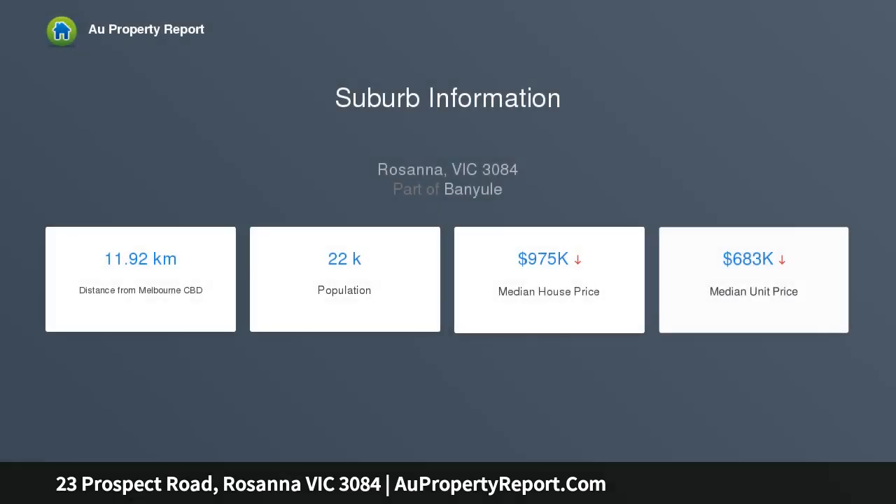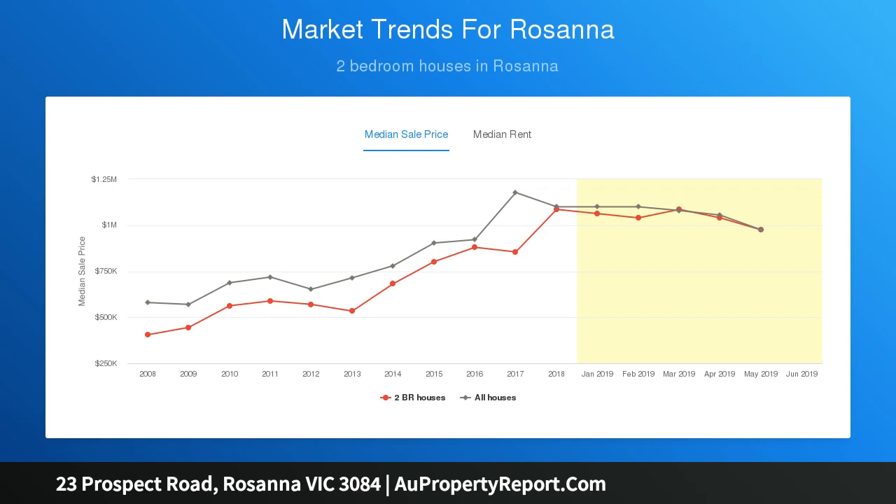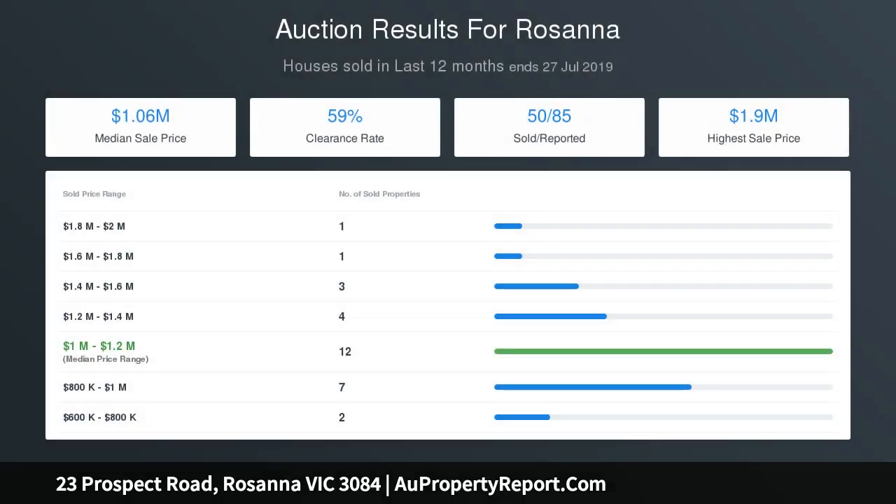private rear yard or by pottering around in the separate veggie garden. This fabulous residence is bathed in northerly light and is positioned close to Rosanna Village shopping, parklands, trains, and schools. The three bedrooms — two upstairs and one